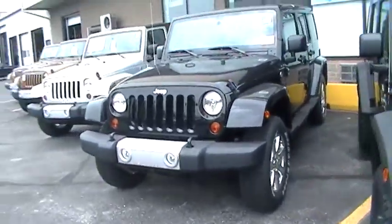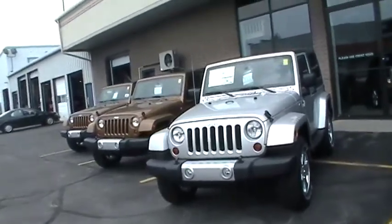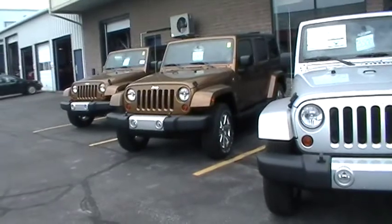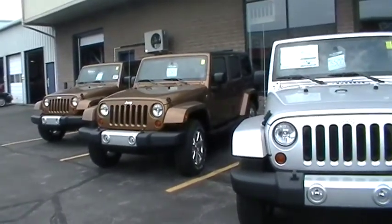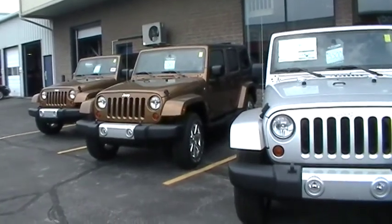As you can see, we have a load of Jeeps on the lot. Come in today, ask Dave Butler what kind of deal he's got going on. And if you tell him Melody sent you because you saw it on YouTube, I'm guaranteeing you he's going to give you a better deal than right now. See you all around.